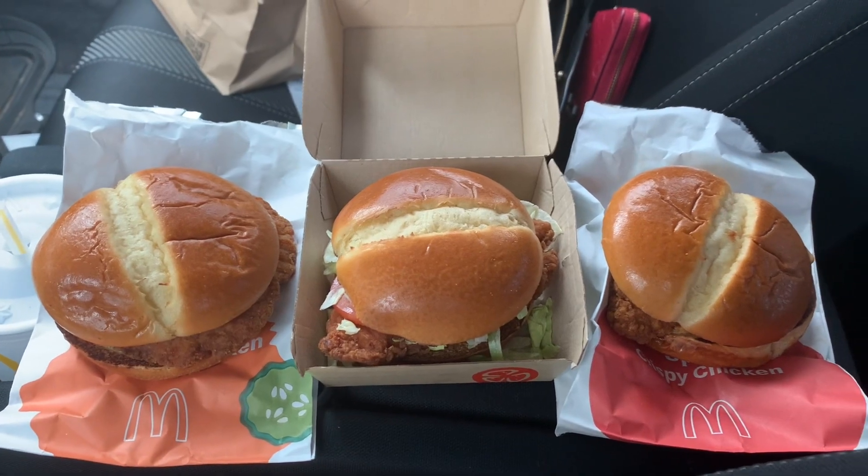So in total, we are going to be eating 1,500 calories. I don't think I'm going to finish all these sandwiches, but we're going to do our best. I'm going to go ahead and take my pills because, as you saw in my last video, I am gluten-free. So here are all three sandwiches.